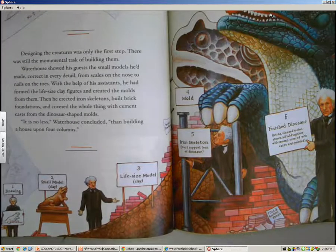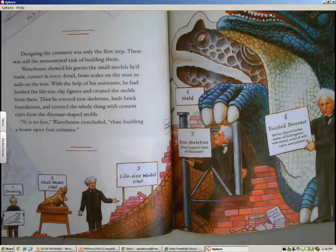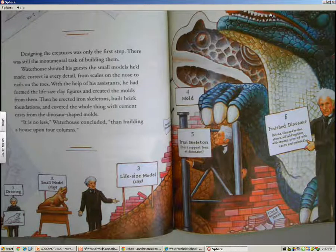Designing the creatures was only the first step. There was still the monumental task of building them. Waterhouse showed his guests the small models he'd made — correct in every detail, from scales on the nose to nails on the toes. With the help of his assistants, he had formed the life-size clay figures and created the molds from them. Then he created iron skeletons, built brick foundations, and covered the whole thing with cement cast from the dinosaur-shaped molds. It is no less, Waterhouse concluded, than building a house upon four columns.